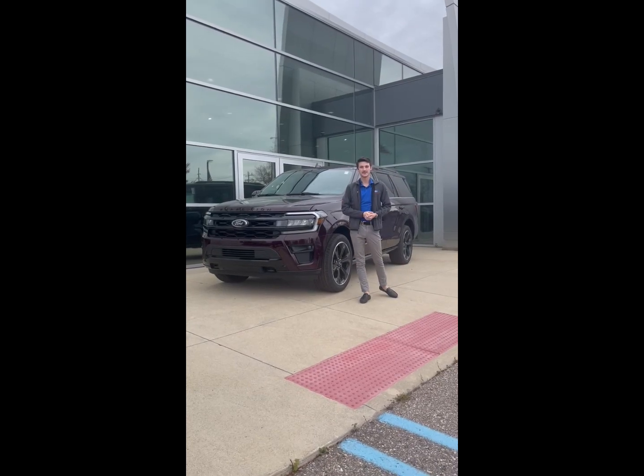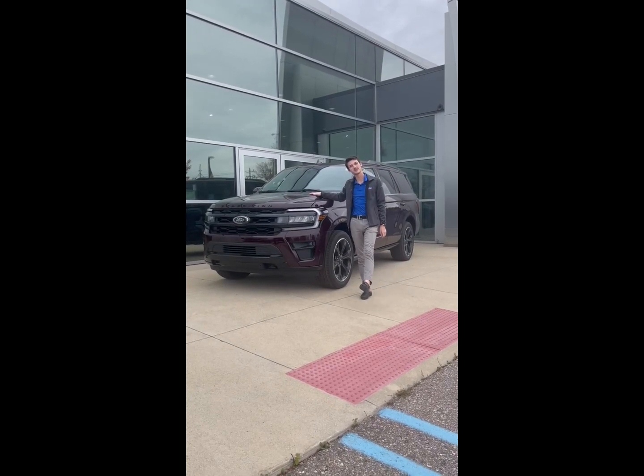Hey everyone, this is Gage here at Milnes Ford in Lapeer. Today I have the 2024 Expedition Limited.